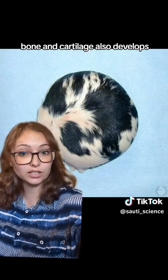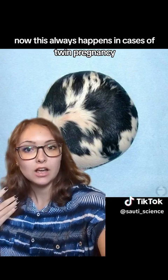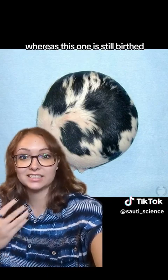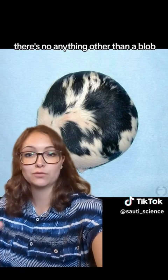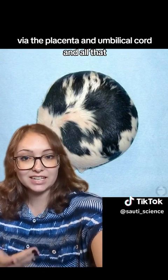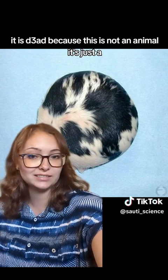Sometimes in rare cases, bone and cartilage also develop, but most of the time it's just this flesh orb. This always happens in cases of twin pregnancy, and most of the time the other twin comes out perfectly fine, whereas this one is birthed but not viable because there are no functional organs — just a blob. It can be sustained within the mother via the placenta and umbilical cord, but as soon as it is birthed it is dead, because this is not an animal — it's just a sphere of tissue.